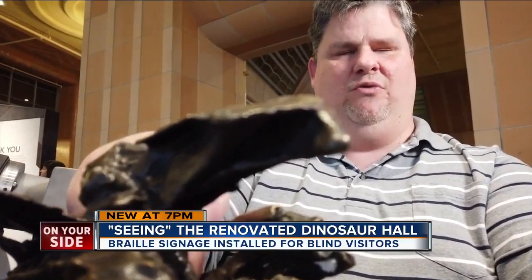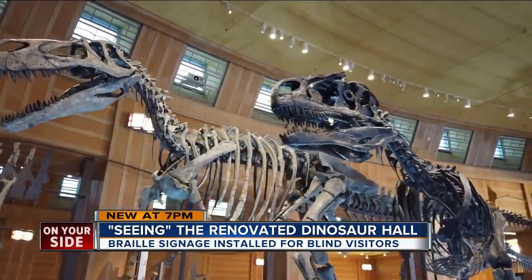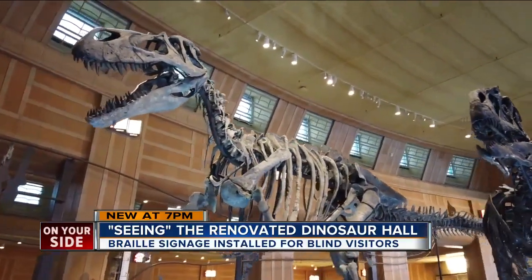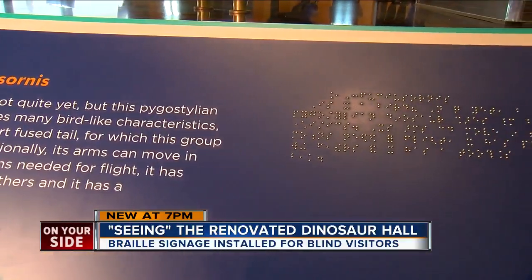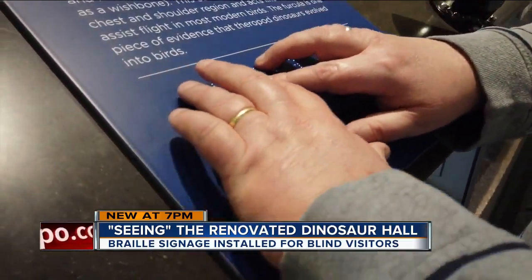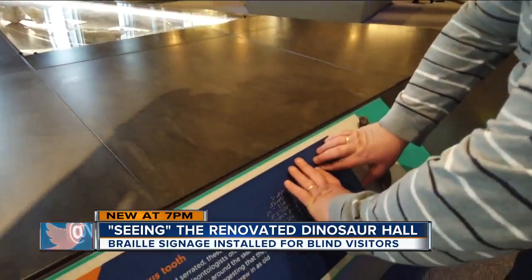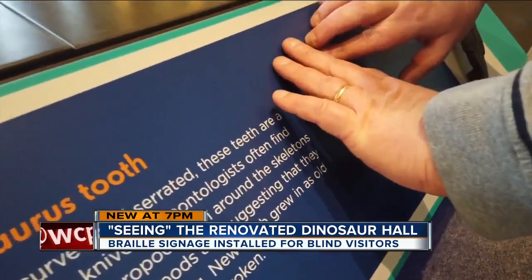Grimes was one of the employees at the Clovernook Center for the Blind and Visually Impaired that helped the museum center make Dinosaur Hall more accessible for all its visitors. Clovernook produced braille signs with input from people who are blind or visually impaired to make sure they got it right. You have to really know what you're doing and be a skilled braille reader to really be able to produce quality braille.